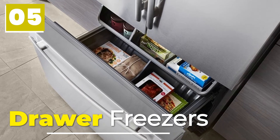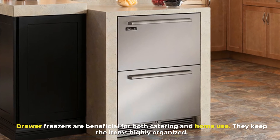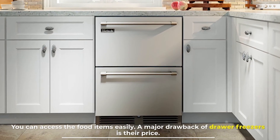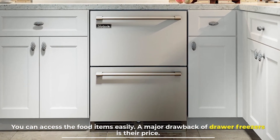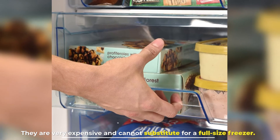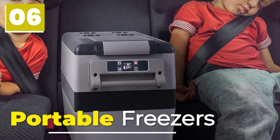Number five: drawer freezers. Drawer freezers are beneficial for both catering and home use — they keep items highly organized and allow you to access food items easily. A major drawback of drawer freezers is their price; they are very expensive and cannot substitute for a full-size freezer.